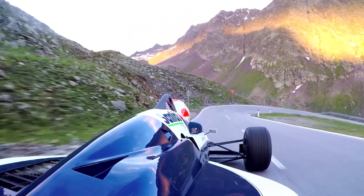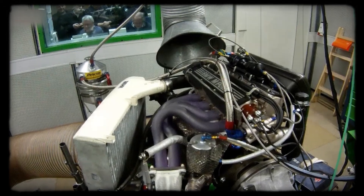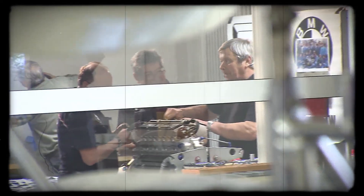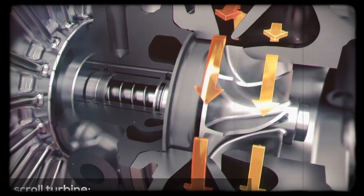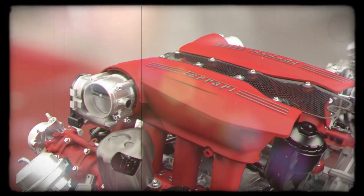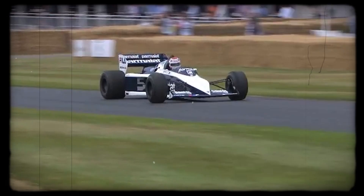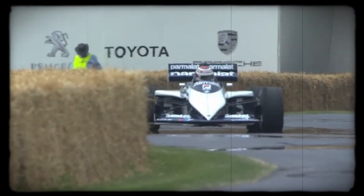Sudden bursts of torque often led to oversteer, and it took quick reflexes to keep the car pointed in the right direction. The reason for this extreme behavior came down to BMW's design philosophy. By choosing a single turbo, the engineers prioritized peak power over smoothness. The M12 could handle internal pressures up to 5.5 bar boost, a figure that dwarfed what most competitors attempted. Other teams, like Ferrari and Renault, opted for twin turbo setups, splitting the workload between two smaller turbos, which reduced lag and made the power delivery more linear, but at the cost of ultimate output. BMW's approach was less forgiving, but it allowed their cars to dominate on the fastest tracks, where outright speed trumped everything else.